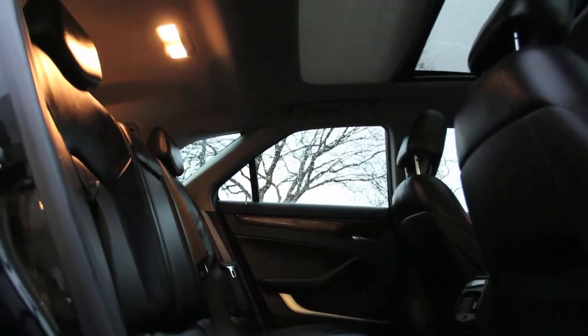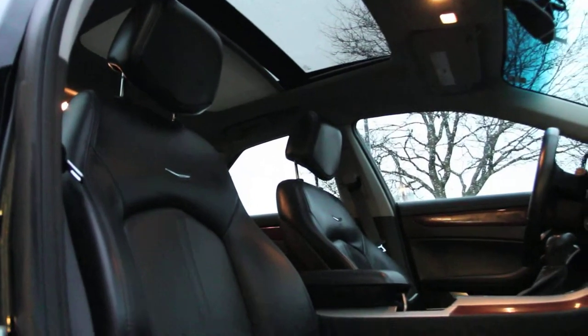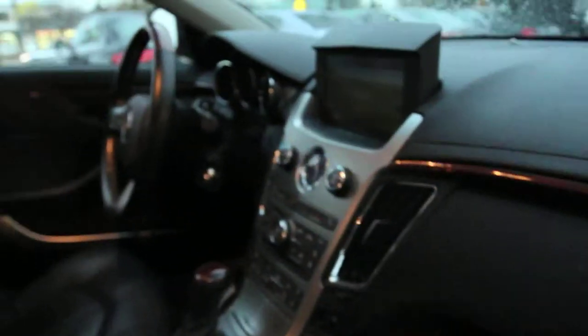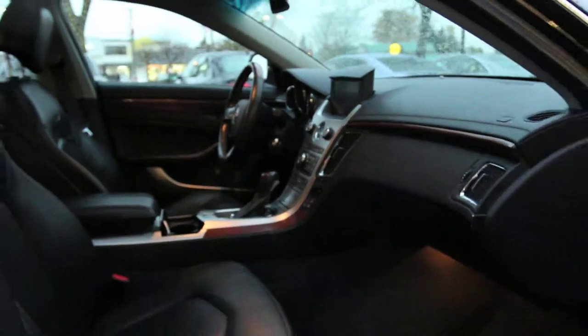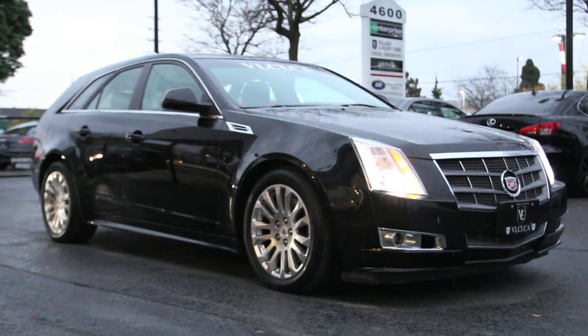Premium upgrades on this CTS include 18-inch wheels, performance brakes, sport-tuned suspension, adaptive HID headlamps, 10-speaker surround sound stereo with digital music storage and USB iPod audio interface, rear parking sensors with backup camera, keyless ignition and entry with remote start, and a hard-drive-based navigation system with real-time traffic and weather. Safety features include anti-lock disc brakes, traction control, stability control, front seat side airbags, full-length side curtain airbags, and GM's OnStar emergency communication system.